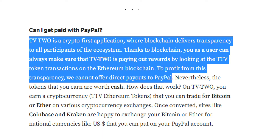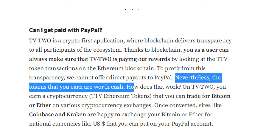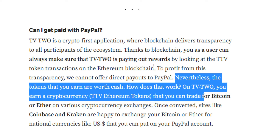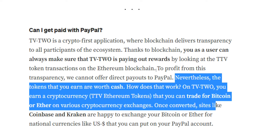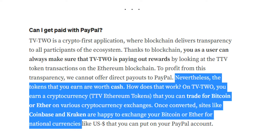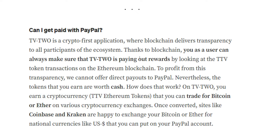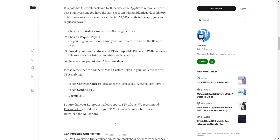People have been asking if it's possible to get paid with PayPal rather than in cryptocurrency. Unfortunately, TV2 cannot offer direct PayPal payouts because it is a crypto-first application where blockchain delivers transparency. However, the tokens you earn are worth real cash. You earn TTV Ethereum tokens that you can trade for Bitcoin or Ether on various cryptocurrency exchanges, and then sites like Coinbase or Kraken can exchange your Bitcoin or Ether for national currencies like the US dollar, which you can then put on your PayPal account.